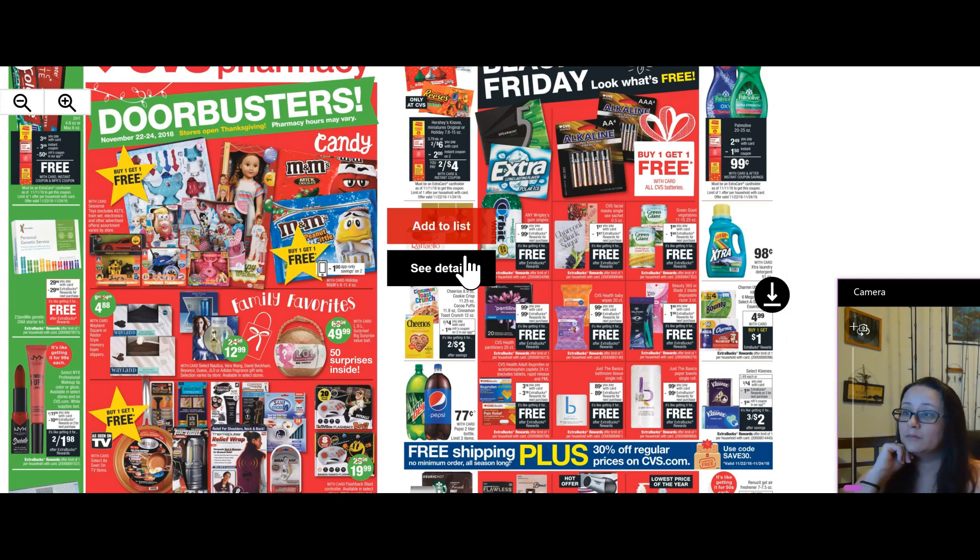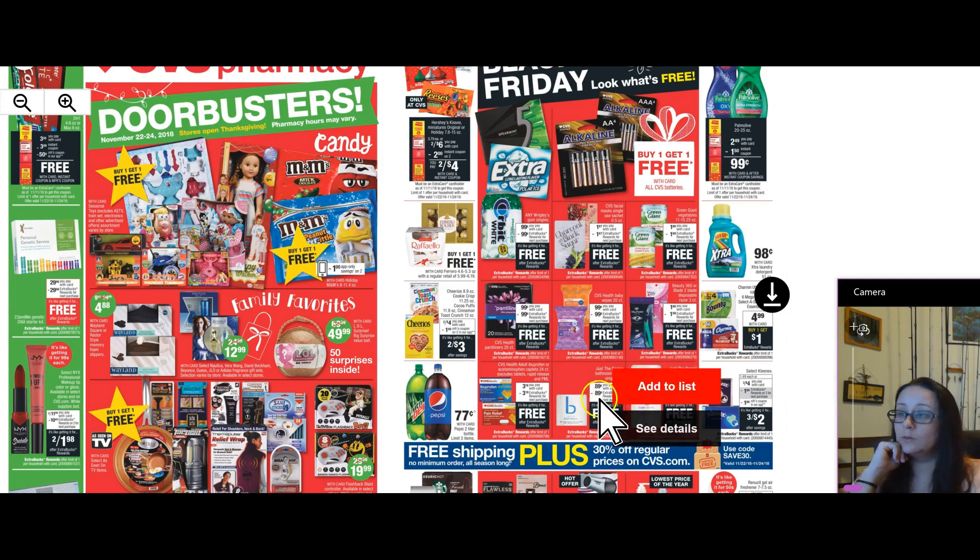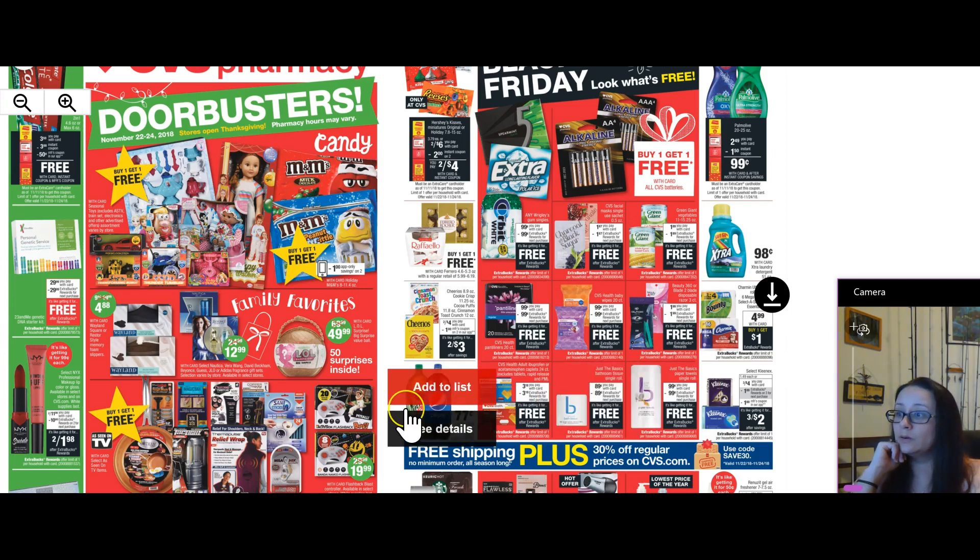What else do we have? Paper towel single roll, bath tissue single roll. These all seem to be a limit of one so far, which is still fine — limit of one per card per household.